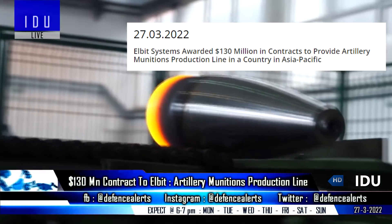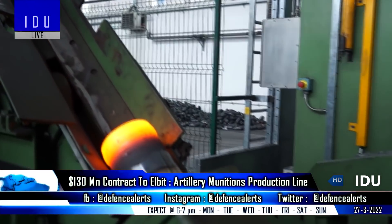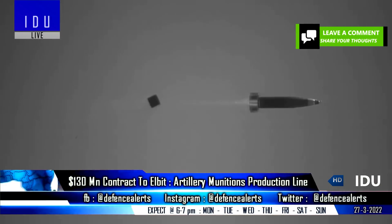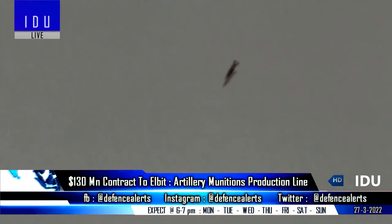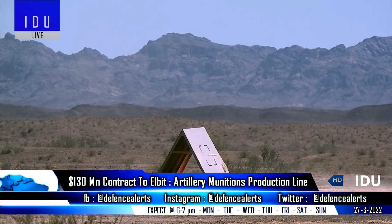Israeli firm Elbit Systems has announced that it has been awarded a $130 million contract to deliver an artillery munitions production line in a country in the Asia-Pacific region. The contract will be performed over a period of 2.5 years, under which Elbit Systems will build a turnkey industrial complex for enhanced manufacturing of artillery munitions.